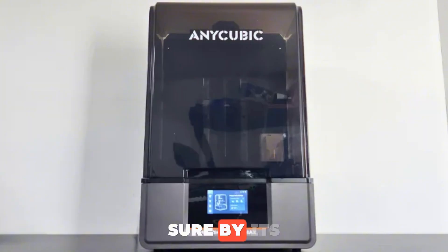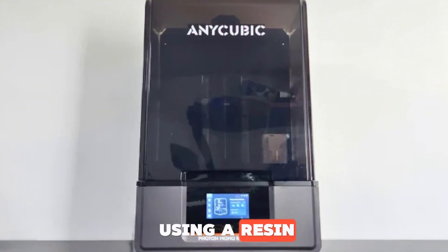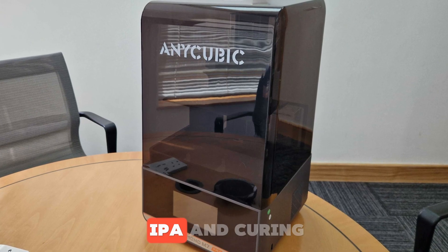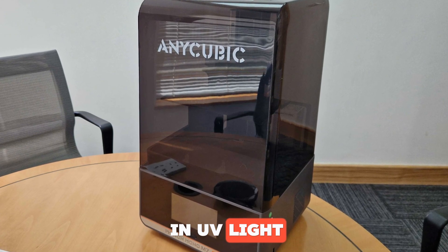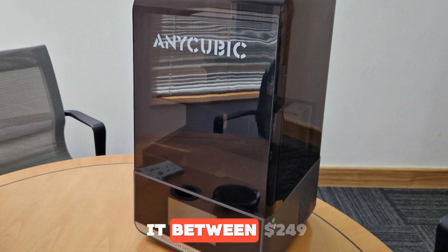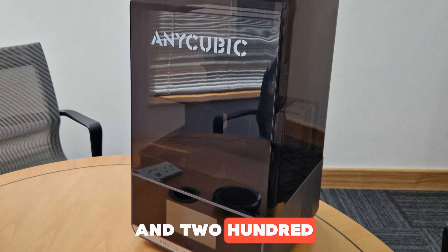Any downsides? By its very nature, cleaning up after using a resin printer is a bit of a hassle — you'll need extra steps like cleaning with IPA and curing in UV light. Price? You can usually find it between $249 and $299.